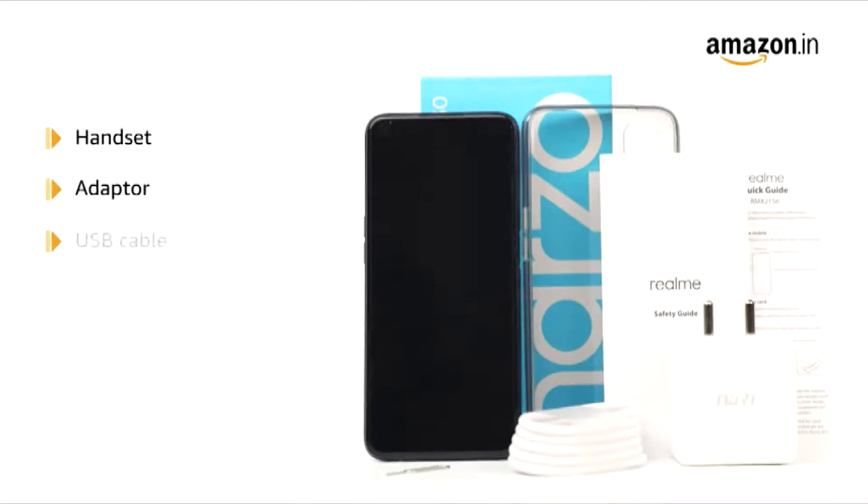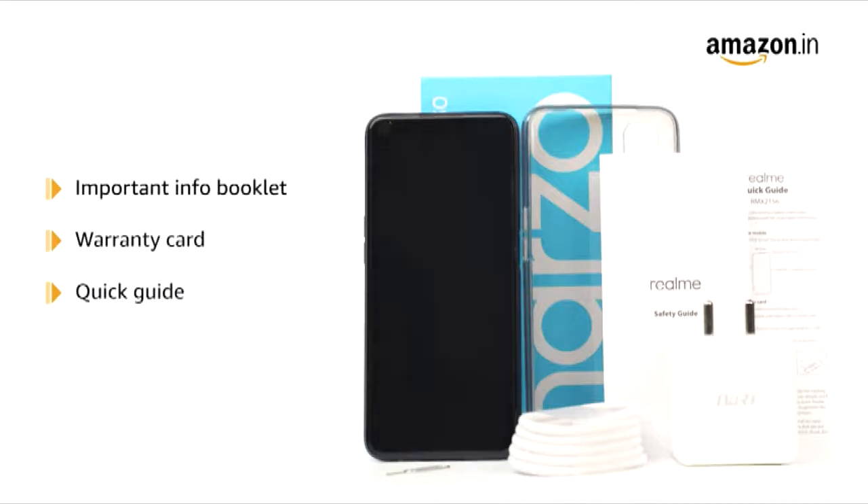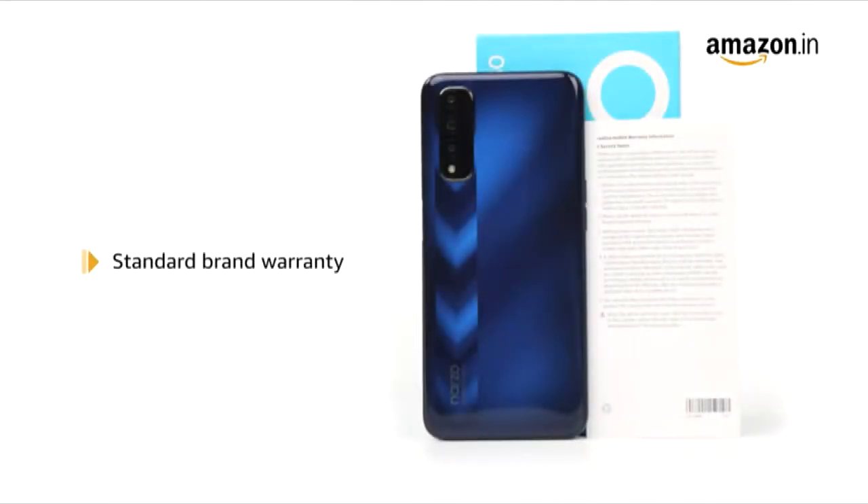The box includes the handset, adapter, USB cable, SIM card tool, screen protector film, case, important info booklet with a warranty card, and a quick guide. The product comes with standard brand warranty.